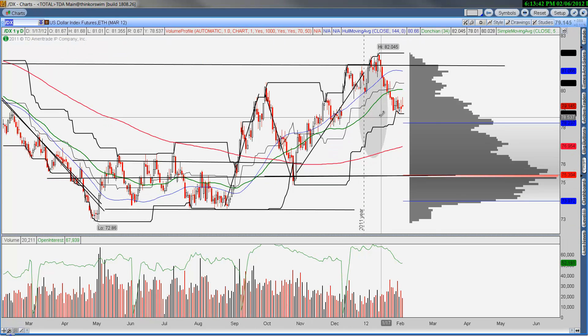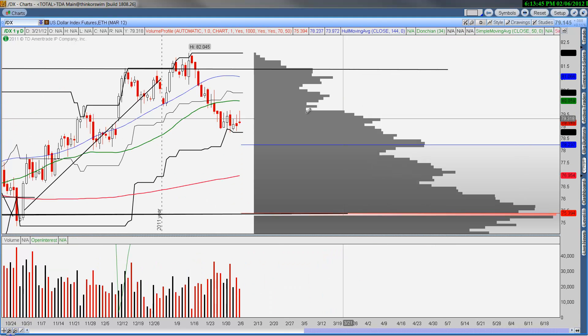Just watch for some type of bottoming pattern. We are at the bottom end of the range and we've had multi-day rest at these levels.